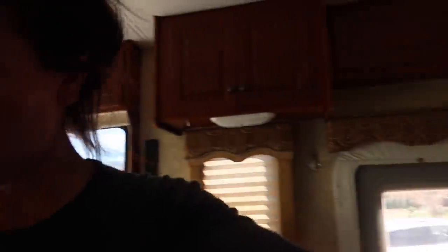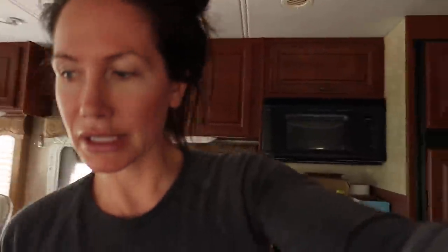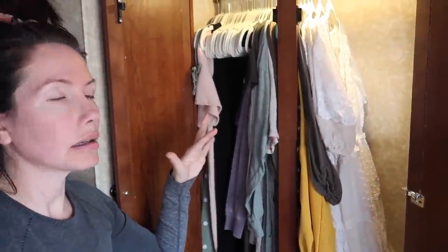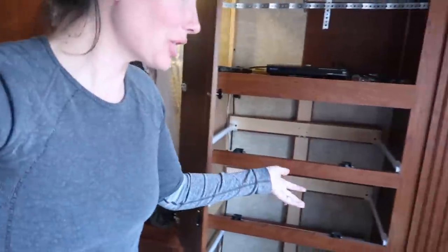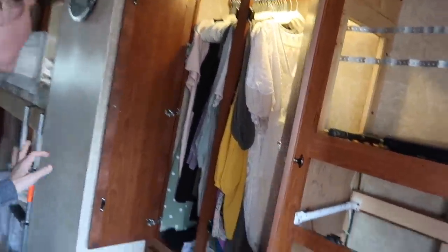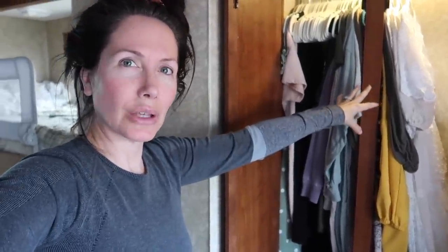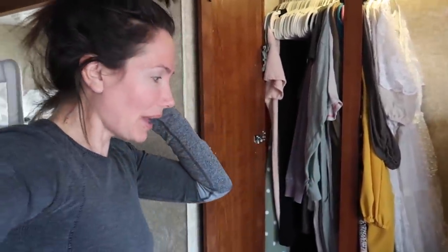One of the hardest things for me is going to be downsizing my clothes. This is the closet so far and that's just my dresses — not even all of them. Travis said he'd take the drawers and I could have the closet, because of my ADHD I have this thing called object permanence where you forget things when they're in a drawer. I really need to see my clothes in a closet. I'm going to have to pair down my clothes a lot, which is going to be really difficult.